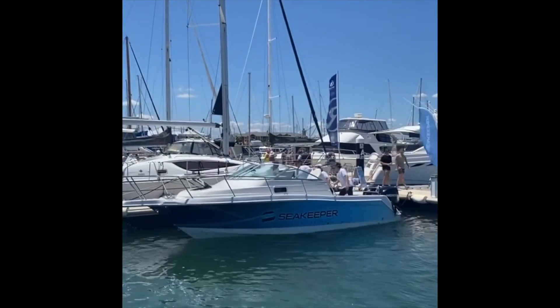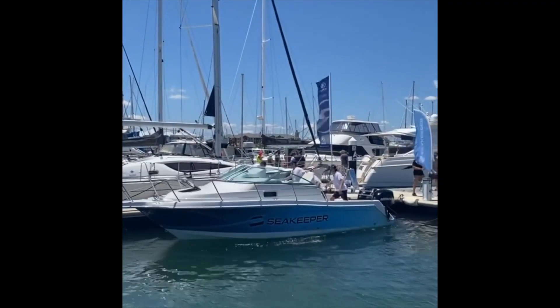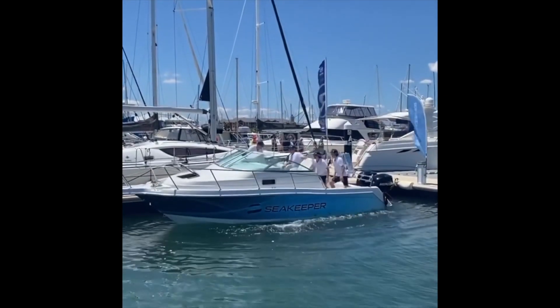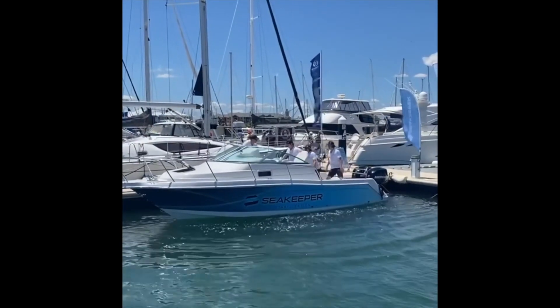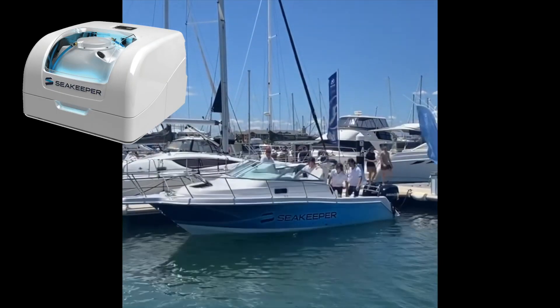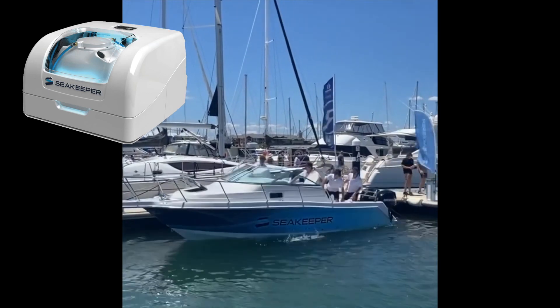Bruce from Safari, and a shout out to Damon Johns and the Pleasure Marine team, currently at the Mandurah Boat Show this weekend. They're demonstrating the success of gyros on open boats — this is a Sea Keeper one, one of the first in Australia. They've got it installed here, go and have a look at it.